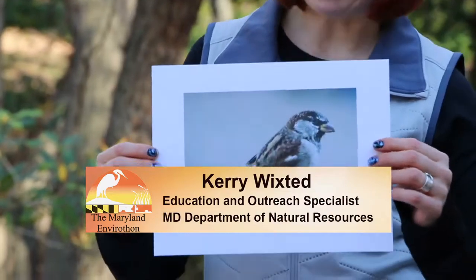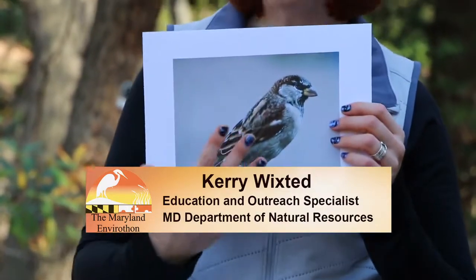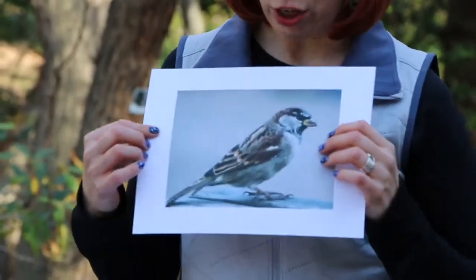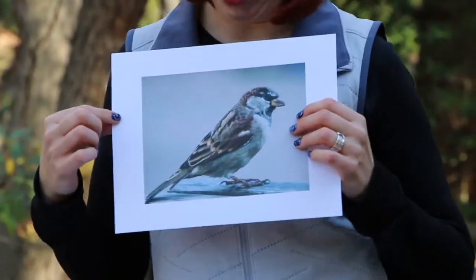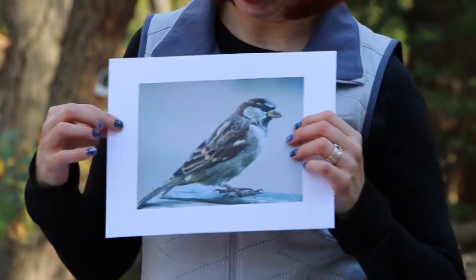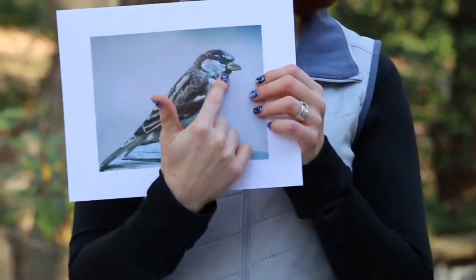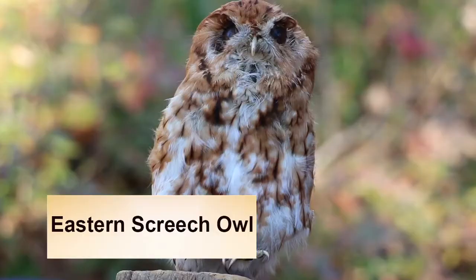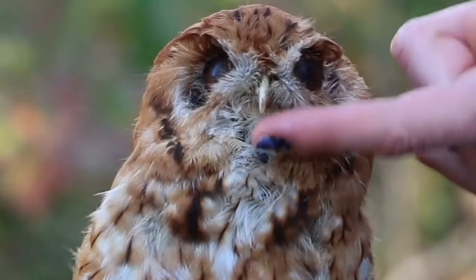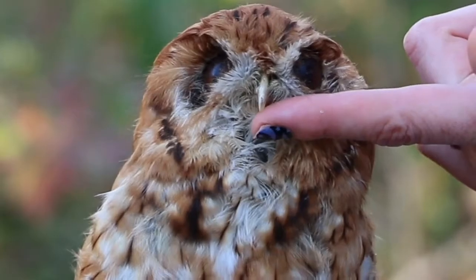To identify birds, a few key things to look at are the overall size and shape of the bird. Look at it and see if it's plump or slender in appearance. Are its wings rounded? What was the shape of its bill? For this picture here, the bill is a little bit conical — that tells me it's a seed eater. Compared to our little screech owl, that hook on the end of the bill tells me it's a meat eater.